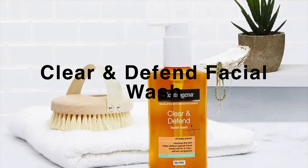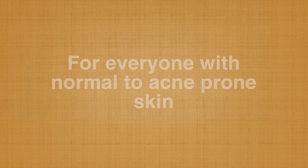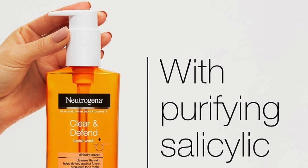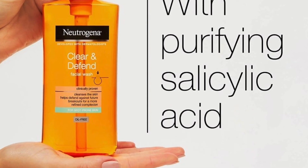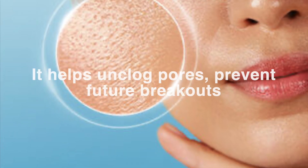This cleanser would be great for everyone with normal to acne-prone skin. This face wash is designed for oily skin and is formulated with purifying 2% salicylic acid to help unclog pores, prevent future breakouts, and achieve a more refined complexion.